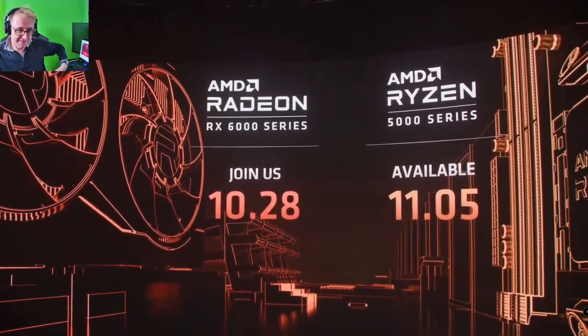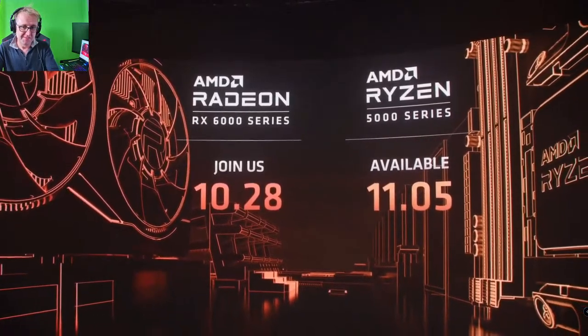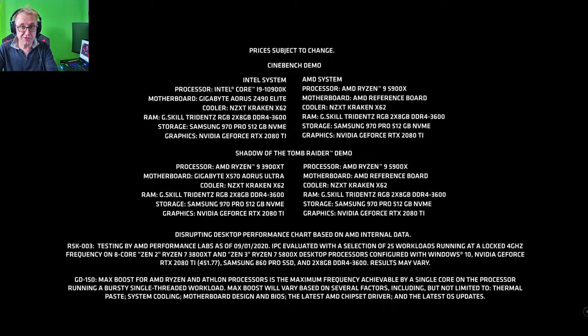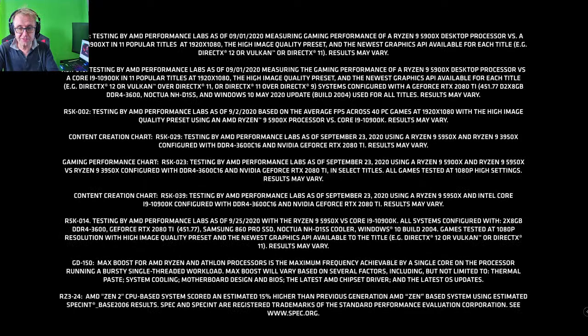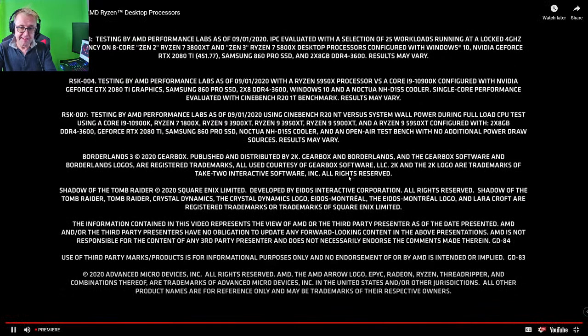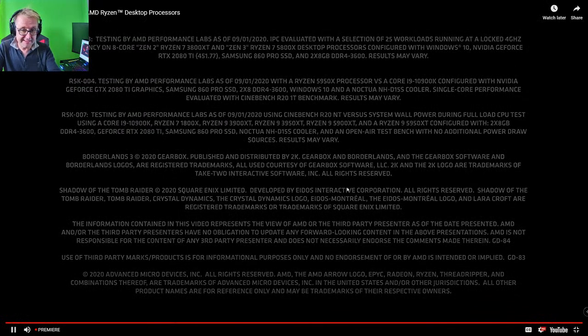Excellent! I think that's fantastic! I'm certainly pretty excited. Hopefully the bots don't buy them all. I'm certainly going to try and get them and do some comparisons — my 10900K, my new desktop, as well as my 3900X which I still haven't put in my computer. No doubt I'll have a big sale when I need to sell them all. Anyway, thanks for watching. Bye!